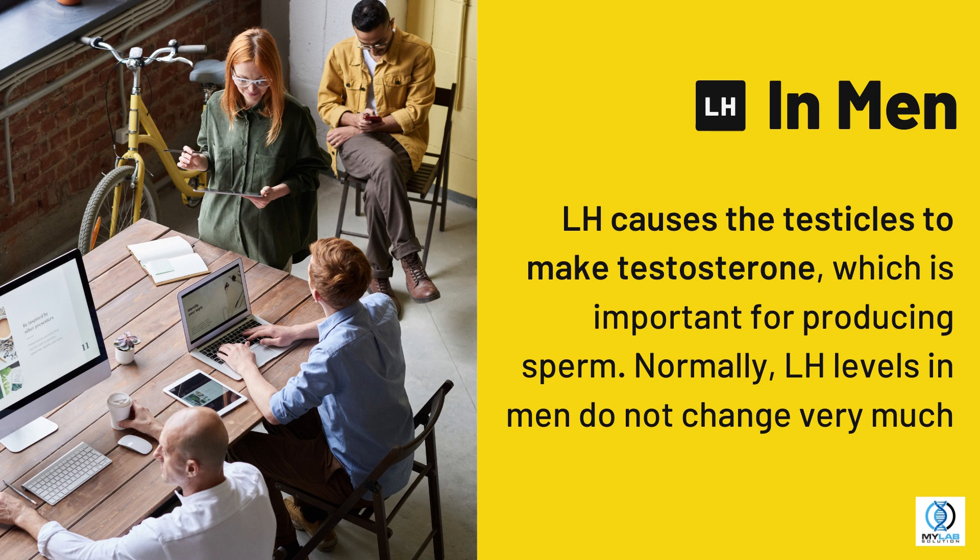In men, LH causes the testicles to make testosterone, which is important for producing sperm. Normally, LH levels in men do not change very much.